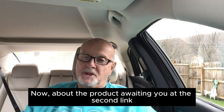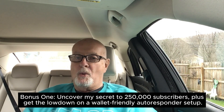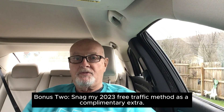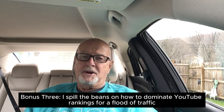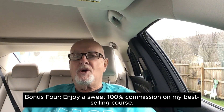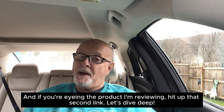About the product, I'll link you to the second link. Bonus 1: Uncover my secret to 250,000 subscribers, plus get the lowdown on a wallet-friendly autoresponder setup. Bonus 2: Snag my 2023 free traffic method as a complimentary extra. Bonus 3: I spill the beans on how to dominate YouTube rankings for a flood of traffic. Bonus 4: Enjoy a sweet 100% commission on my best-selling course. Feeling the itch for a done-for-you business journey? That's where the first link comes in. And if you're eyeing the product I'm reviewing, hit up that second link.